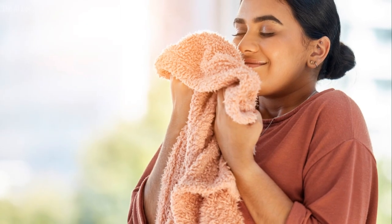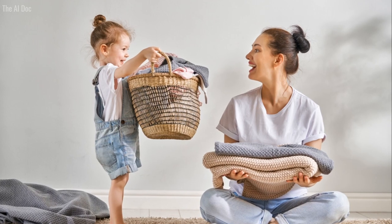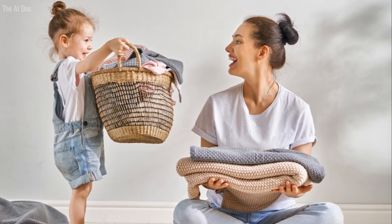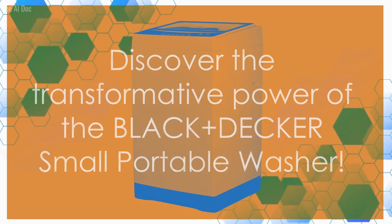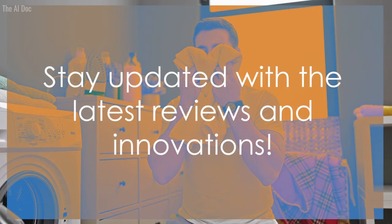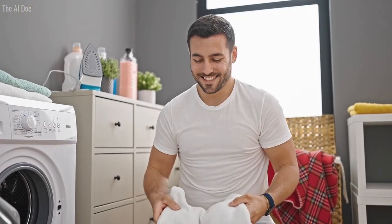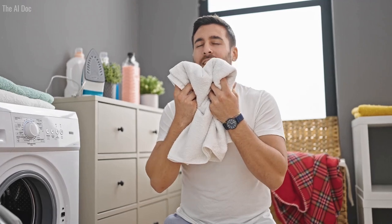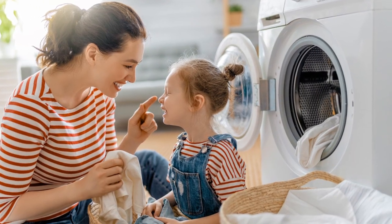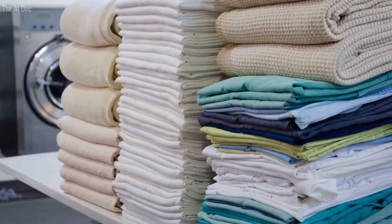Alright, you've seen it all — the game-changing functionality, the unparalleled features, the mobility design. That's the Black+Decker small portable washer: a revolution in laundry. We hope this video has helped you understand just how this innovative product can transform your everyday life. If you enjoyed this review and want to stay updated with more just like it, don't forget to hit that subscribe button. And if you know someone who could benefit from this washer, why not share this video with them? Help them join the laundry revolution too — subscribe, share, and revolutionize your laundry today with Black+Decker.